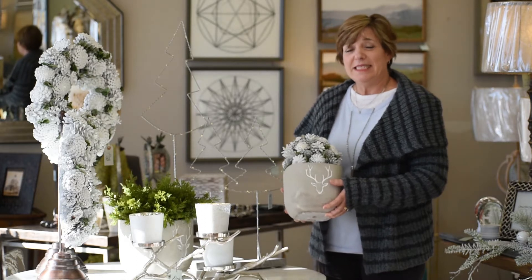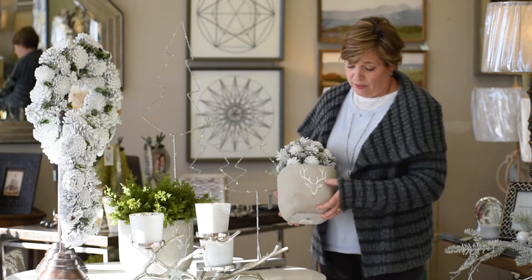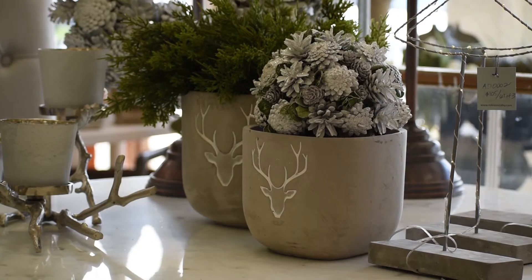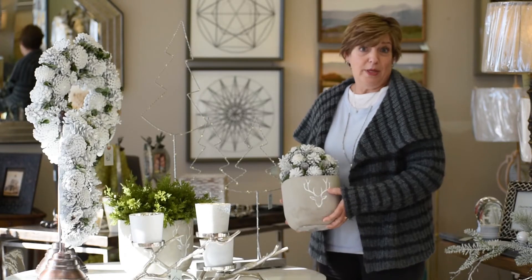Another one of my favorites is this concrete planter with the reindeer motif on the front of it. You could put greenery in it, you could put pine cones in it, or you could put candy in it.